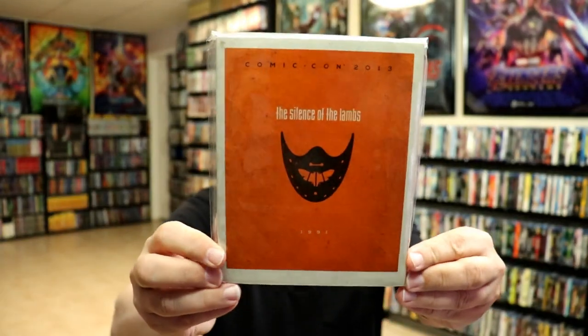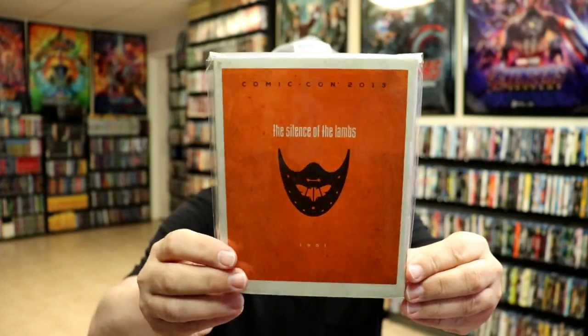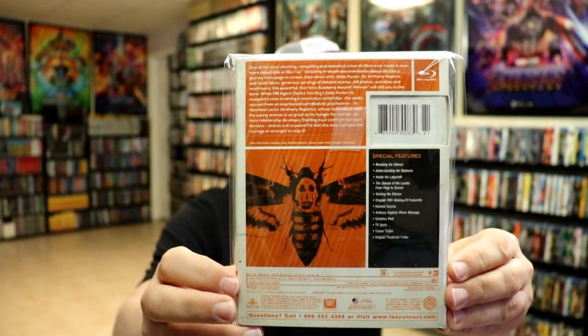Lastly, we have Silence of the Lambs from 1991. This is another great one — it's pretty hard to find, but it's really nice to have this one back in the collection.